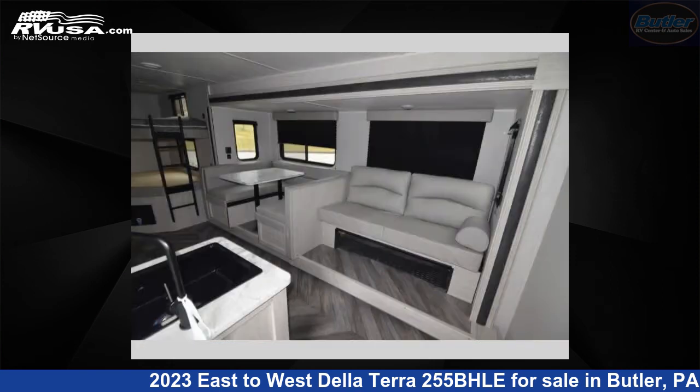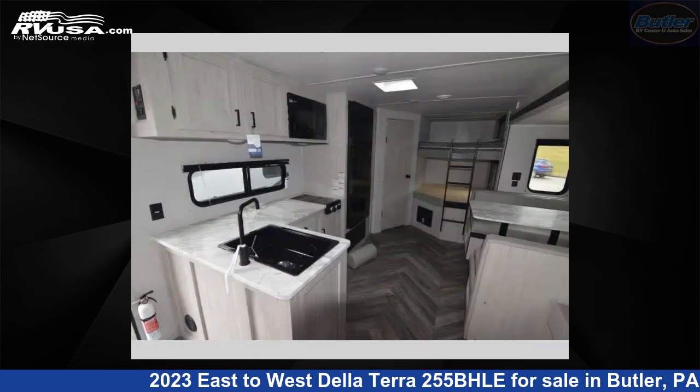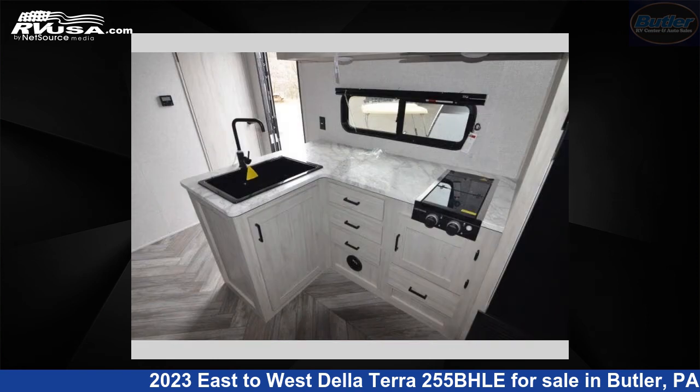This new East to West is 31 feet 0 inches in length and features one slide-out, sleeps 10, and 30 gallons fresh water capacity. The floor plan layout of this travel trailer features bunkhouse, front bedroom, two entry and exit doors, and a U-shaped dinette.